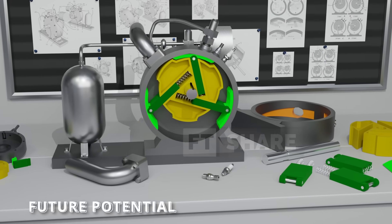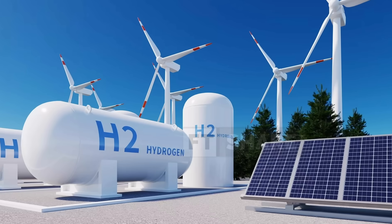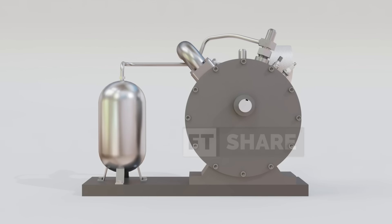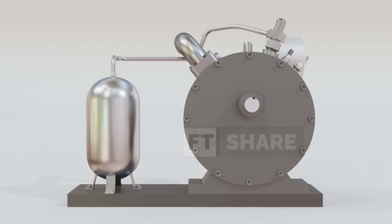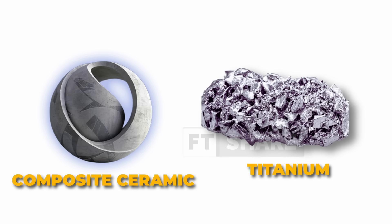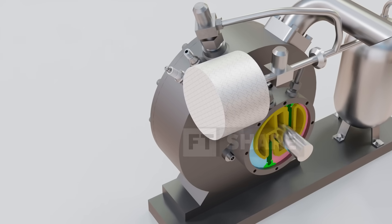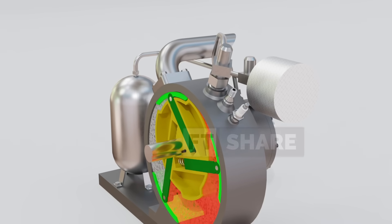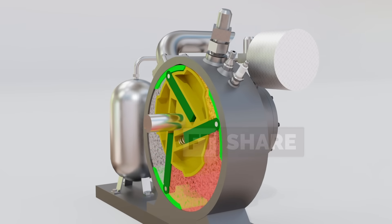Looking further ahead, this engine also holds remarkable future potential. The concept can be combined with alternative fuels such as hydrogen or biofuels, applied as a range extender for electric vehicles, or optimized with advanced materials like ceramic composites or titanium. With all these advantages, the rotary vane engine is not just an experiment – it is a technology platform ready to pave the way for a new generation of internal combustion engines.